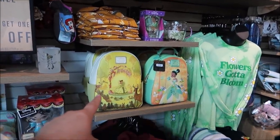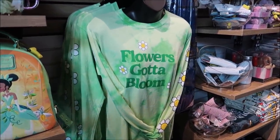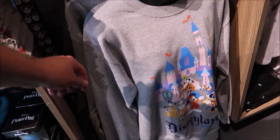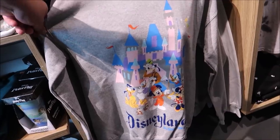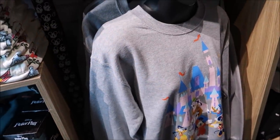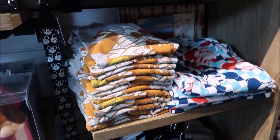The merchandise is just really cool. Look at this Tiana's Palace shirt — very fancy. They even have Loungeflys. Oh, 'Flowers Gotta Bloom' — that would be awesome for the Flower and Garden Festival. And this is what I was talking about: you can buy things that say 'Disneyland Resort' here, and look at this — it's only $44. In the parks that'd probably be $65.